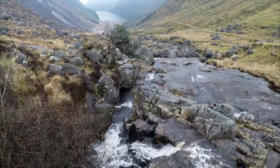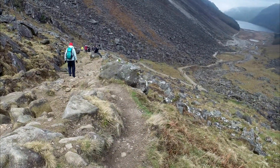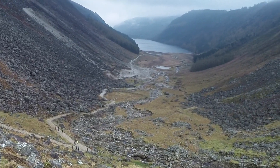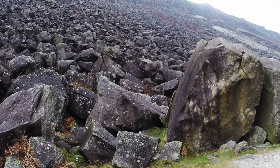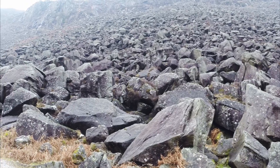First of all, there's the stream which cascades over many boulders as it descends through the valley. Then of course there's the beautiful bowl shape of the valley itself, which perfectly frames the meandering path. And who could fail to be impressed by the millions of tons of boulders which line both sides of the valley, as if they were sprinkled there by a god.